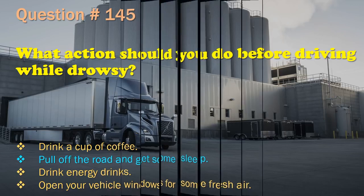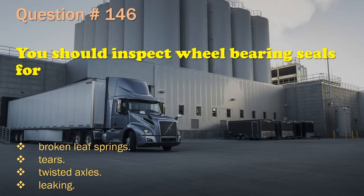Question 146: You should inspect wheel bearing seals for: Broken leaf springs. / Tears. / Twisted axles. / Leaking. The correct answer is: Leaking.